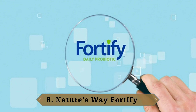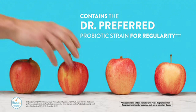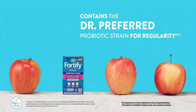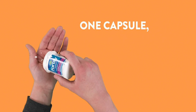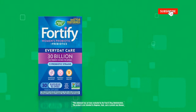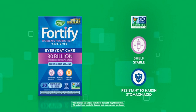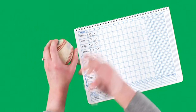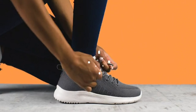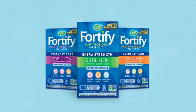Number eight: Nature's Way Fortify. With a CFU count of 50 billion, Nature's Way Fortify is one of the most effective probiotics on this list. This extra-strength supplement features an original probiotic blend called Primadophilus, comprised of 50% more lactobacilli than bifidobacteria to support general digestive issues alongside vaginal health. Studies have shown that certain strains of lactobacilli can improve symptoms associated with IBS. First-time users may notice some discomfort at first.